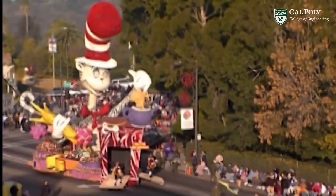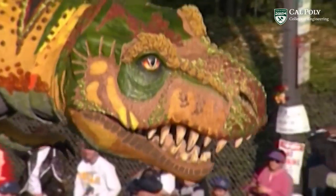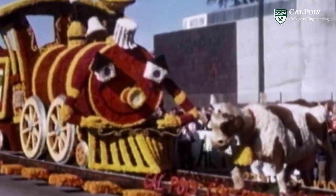There are usually between 40 and 50 floats in every New Year's Day parade, and all but six of them are built by professional float builders. There are five volunteer communities that get together, and then there are the Cal Poly student-built floats.